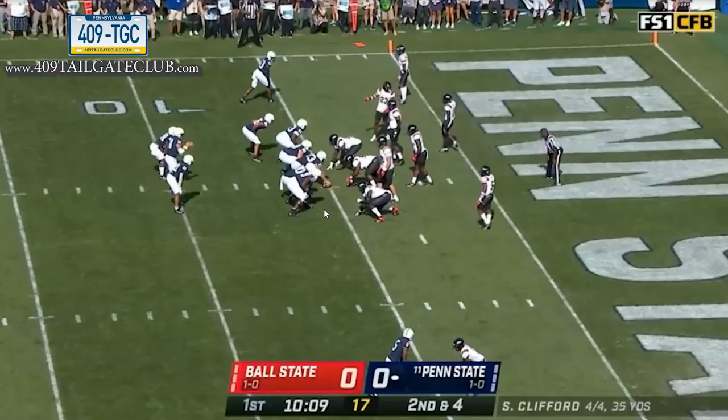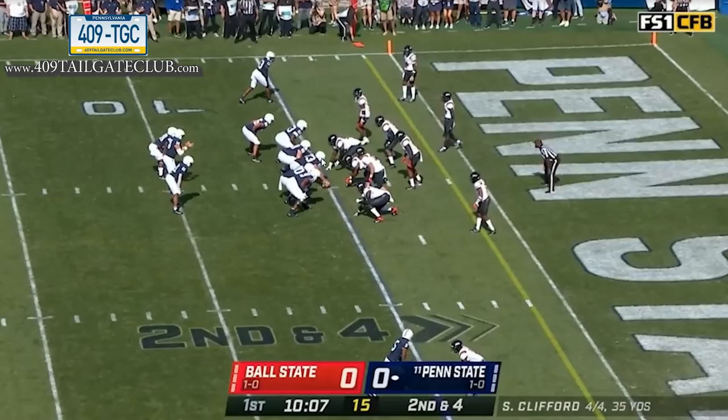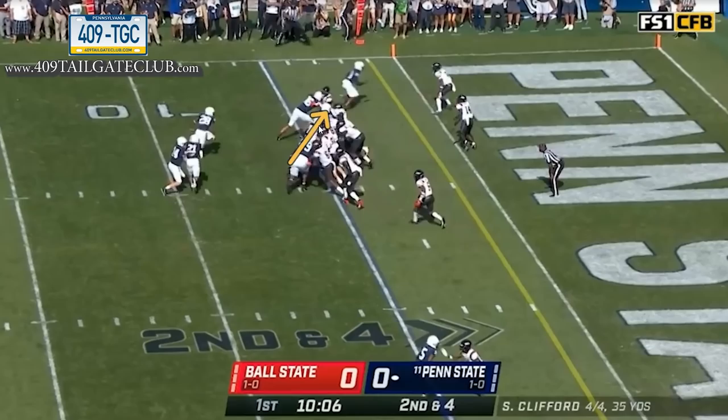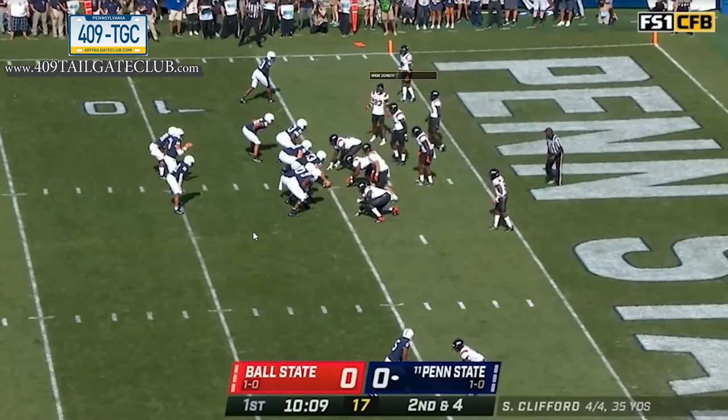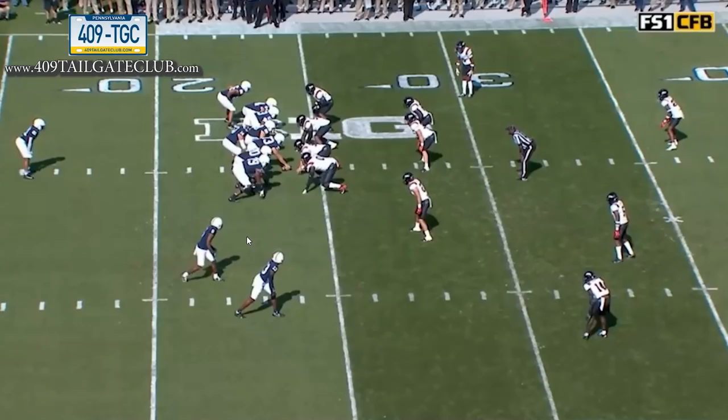The next play: split-back, wing-back formation — basically three running backs in the backfield — and they run wide zone to finish the drive. Amazing push up front, the edge is sealed, the running back never has to change his path and goes into the end zone untouched. A thing of beauty. The front-side left tackle and left guard did a great job setting this up.